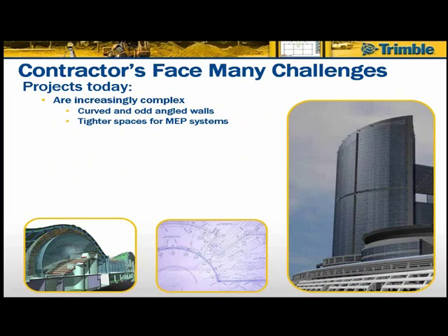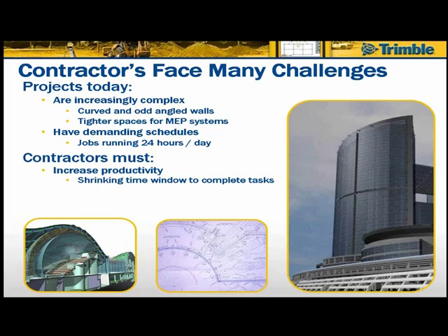Now we want to get into building construction challenges and improvements in layout solutions. Contractors face many challenges today — projects are increasingly complex, with more curved and odd-angled walls, tighter spaces for MEP systems, and more demanding schedules. Many jobs run 24 hours a day. Contractors have to find ways to increase productivity, get more done in less time, and eliminate rework. Profit margins are lower, and the impact of mistakes is greater, so maximizing profits and keeping projects under budget is critical.